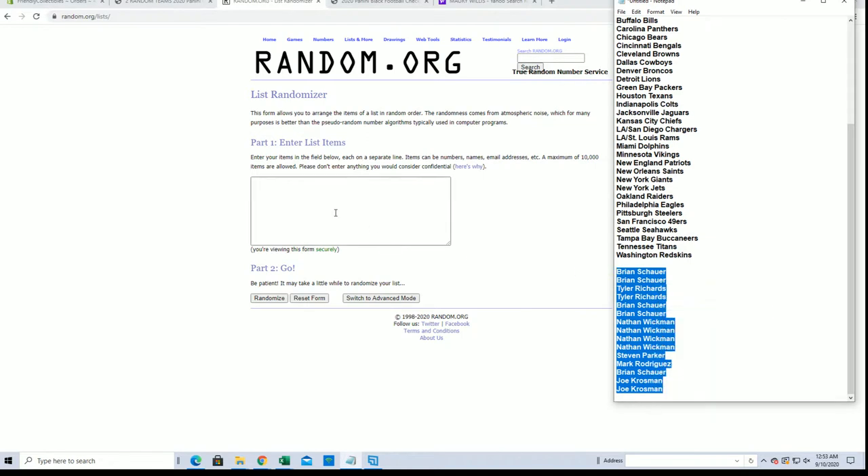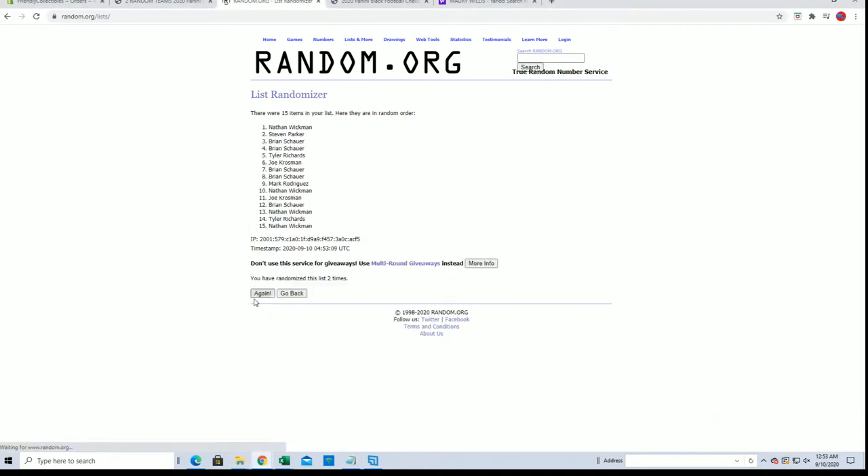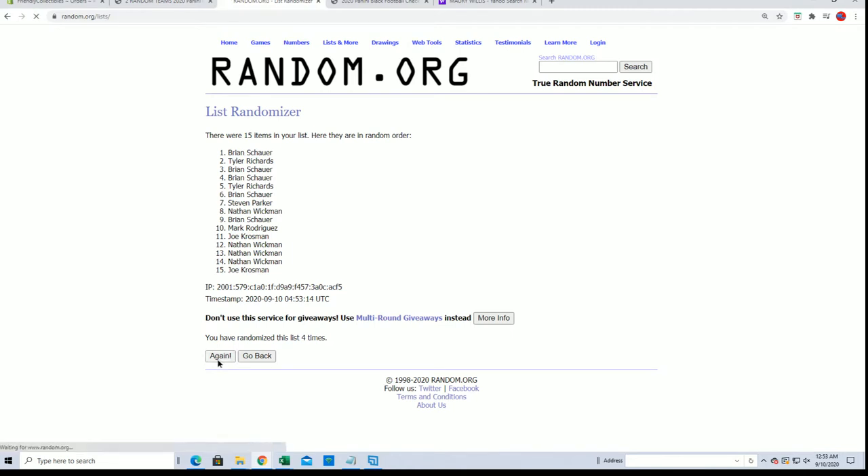Let's add 5 in. Brian S. to Joe K. And look for the top 5. Tyler R., Nathan for 3, and Joe K., look out.